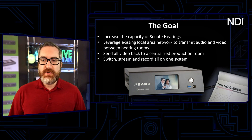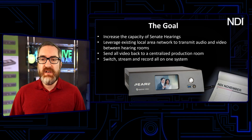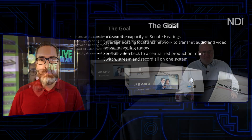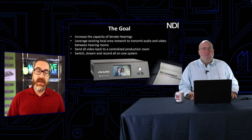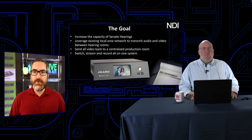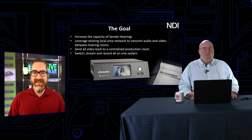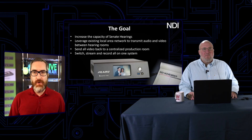They need something that's going to be simple and easy to use, straightforward and reliable, but also covers a whole bunch of different use cases. So they came around and found the Pearl II, and it kind of fit what their needs were, and then grew from there into a total of six Pearl IIs being leveraged in a bunch of different spaces within the Senate as a whole.